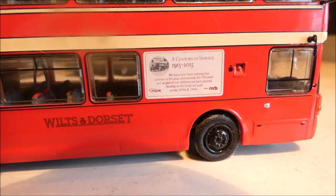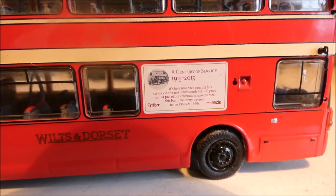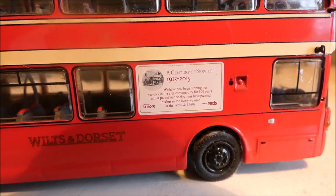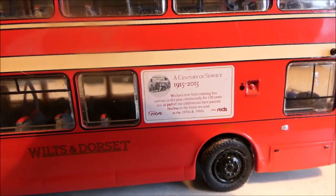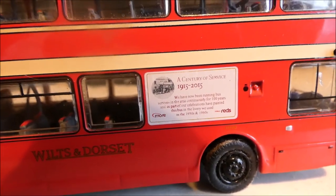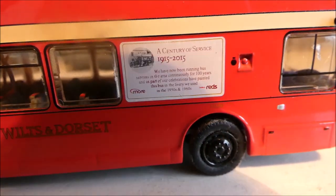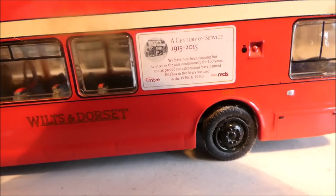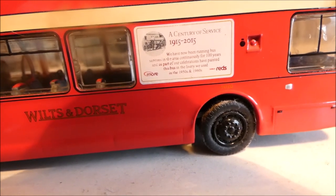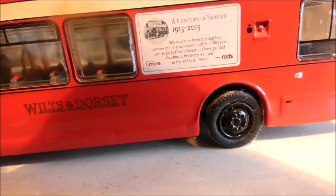Back in the day it would have been Hants & Dorset, which started 13 years later than Yellow Buses, because Yellow Buses started up in 1902 — so that makes it around 1915. The bus reads: 'We have now been running bus services in the area continuously for 100 years, and as part of our celebration have painted this bus in the livery we used in the 1950s and 60s.'